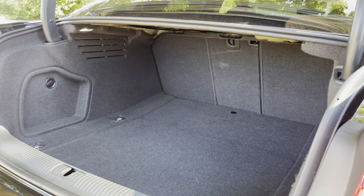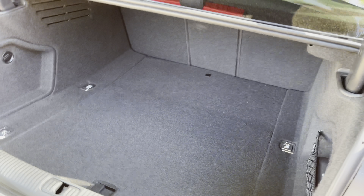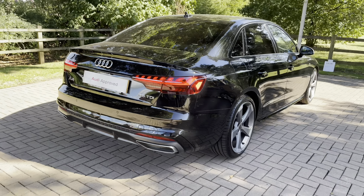When the rear seats are folded, you can get larger items in there as well, such as a bike. We also have very convenient hooks on the side where you can purchase a net to tether down smaller items.